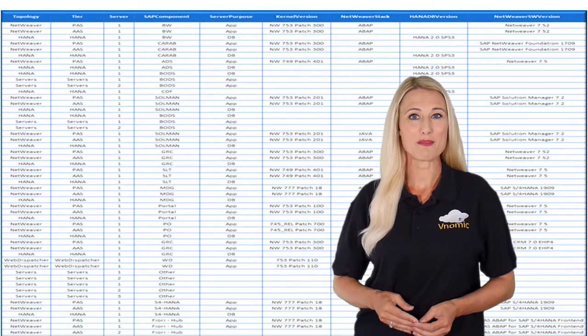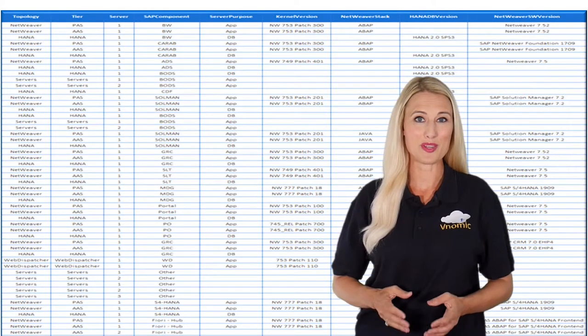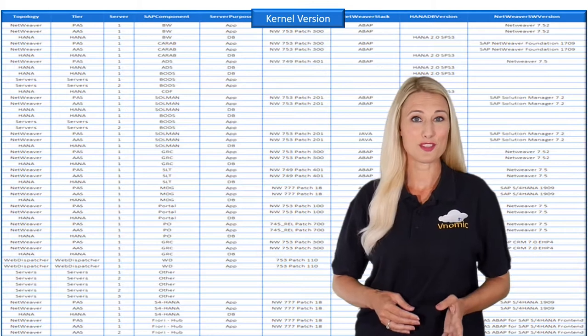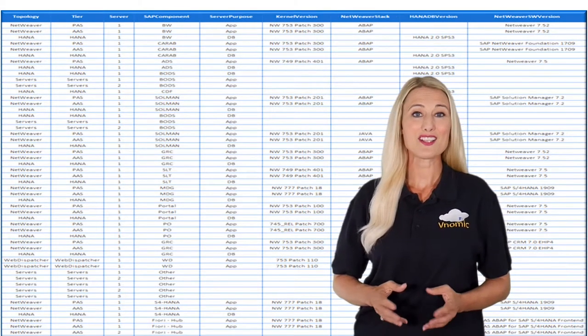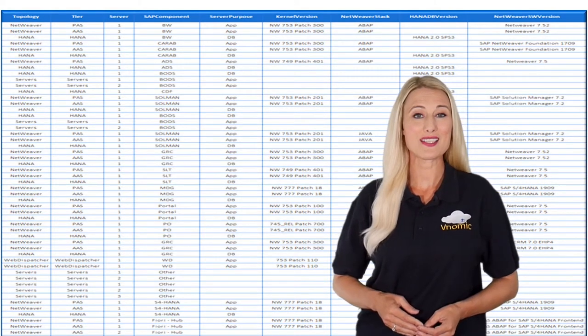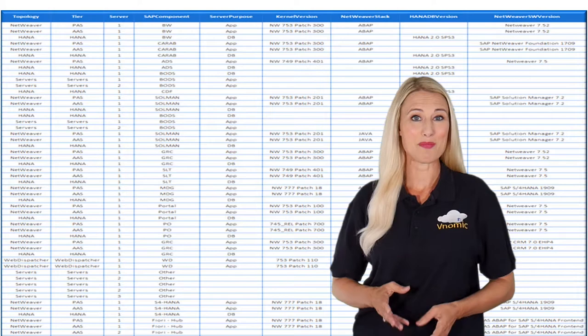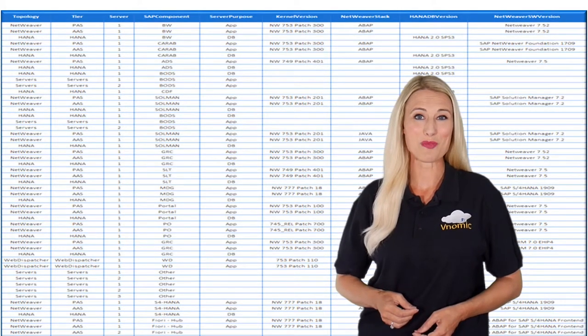We captured the landscape information including topology, tier, server type, SAP component, server purpose, kernel version, Netweaver stack, HANA version, Netweaver version, as well as time zone, operating system, network topology, SAP SID, hostname, virtual hostname, IPs and subnets in the Venomic workbook.